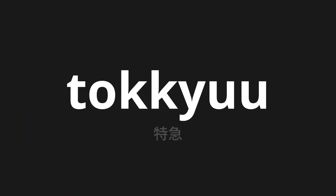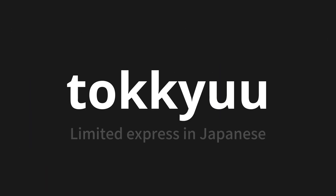Welcome to this pronunciation video. Today, we will be focusing on a new word that you might find challenging or intriguing. So let's dive into today's word, which means limited express in Japanese.